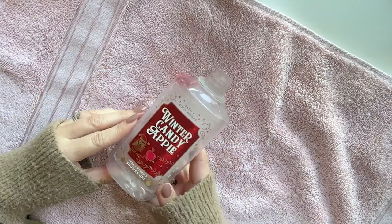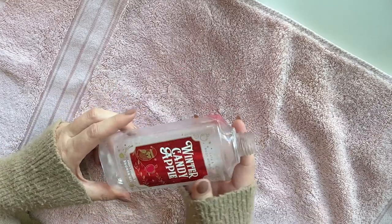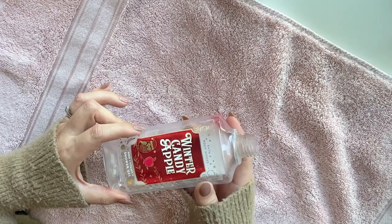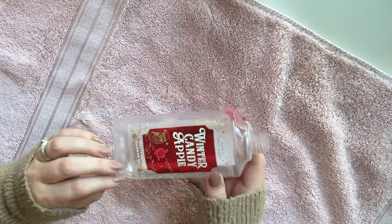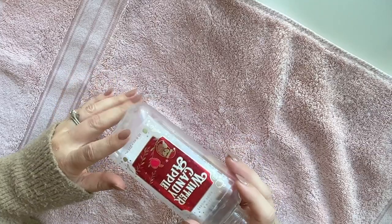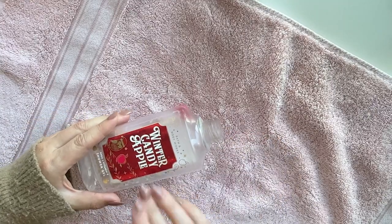We have a body gel from Bath and Body Works. Winter Candy Apple is probably my top all-time scent from Bath and Body Works — I love it. Herbal Essences, deliciousness from the it-girls of the nineties of yesteryear. It just smells so good. I look forward to stocking up on it every single Christmas, so I was really sad that this ran out. I always put water in and get those last few drops. I'm eagerly awaiting the return of the Christmas scents — it probably won't be too long now — and hopefully I can restock at Bath and Body Works.